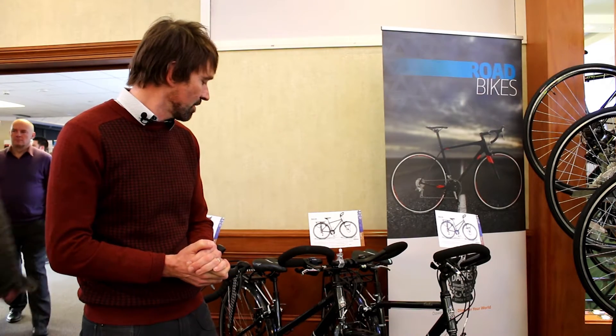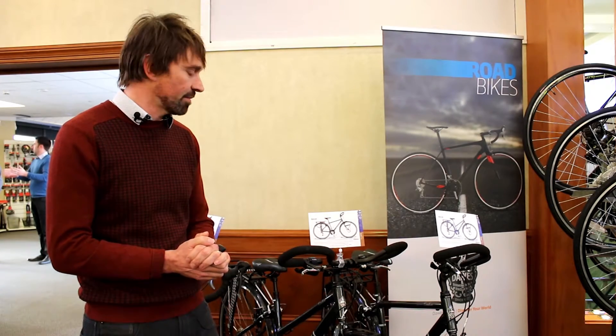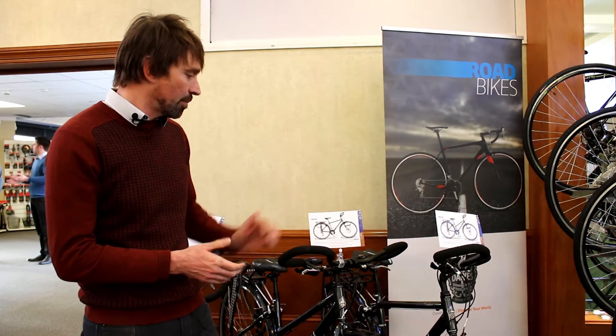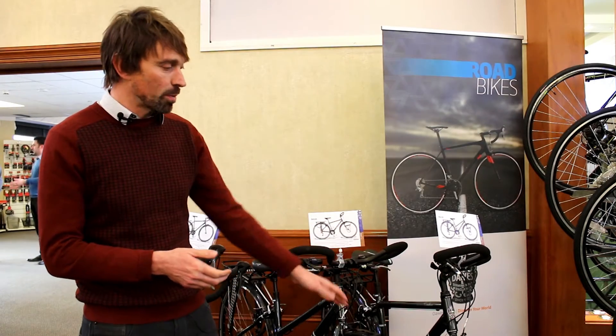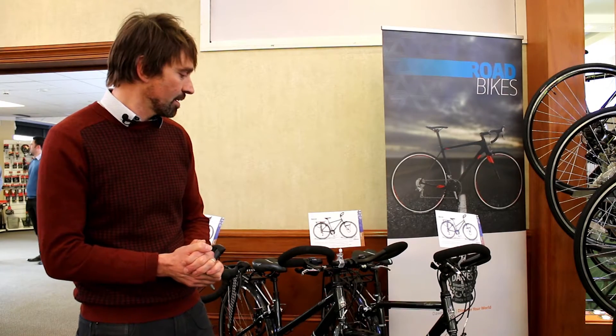It's equipped with 27-speed Shimano Olivio gears, so a full complement of gearing, and fully equipped too with front and rear panniers and Schwalbe tires to give a good reliable and grippy feel to the road. Sort of a trekking touring bike.